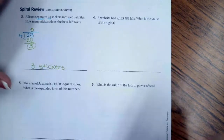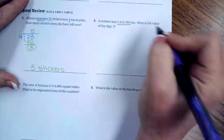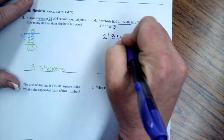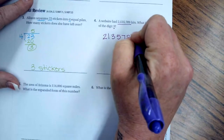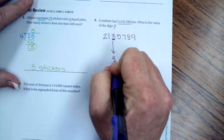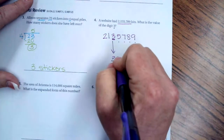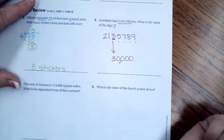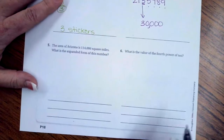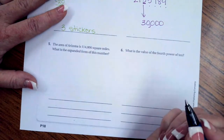A website had 2,135,789 hits. What is the value of the digit 3? I'm going to rewrite my number, underline my 3, drop it down, and every digit afterward becomes a zero. The value is 30,000.